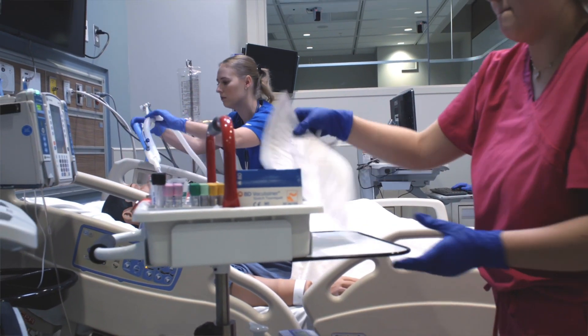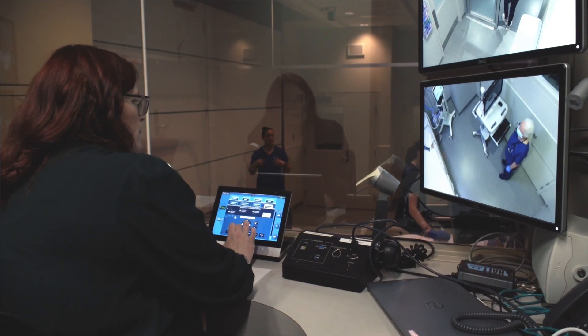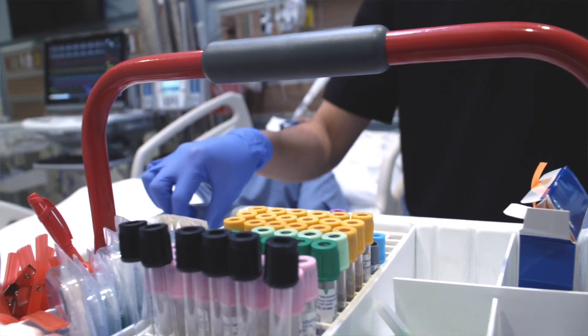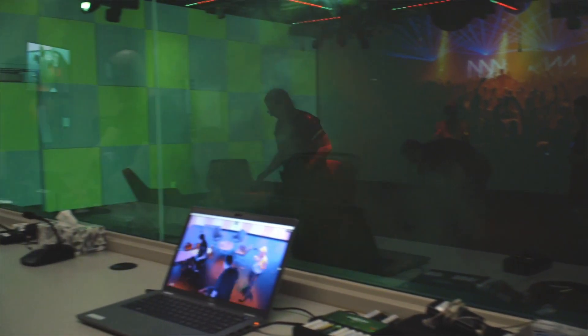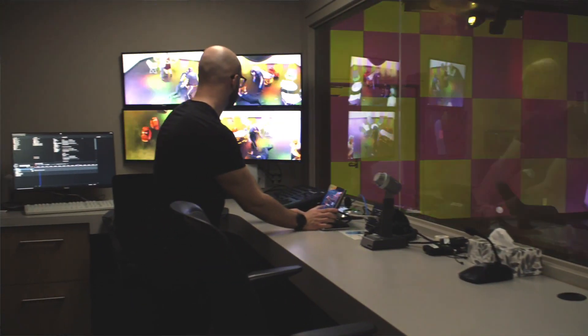We have a brand new audio-visual system, and not only does it allow us to capture every single detail of every simulation that we run, but it also gives us the ability to live stream simulations anywhere in the world.